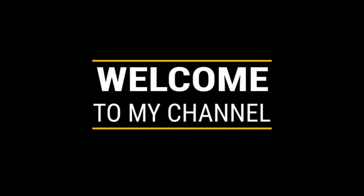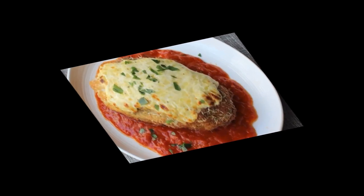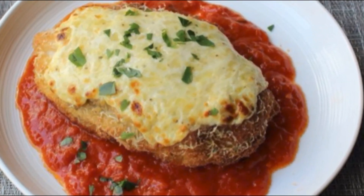Hey everyone, welcome back to my channel, or if you're new here, thanks so much for visiting. Today, I'm super excited to share with you a delicious recipe that's perfect for those following a low-carb or keto lifestyle.